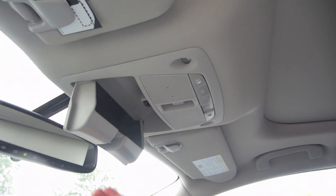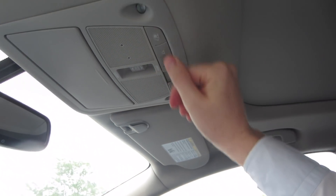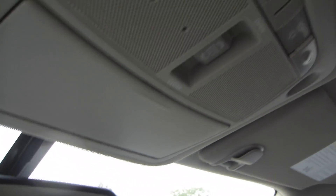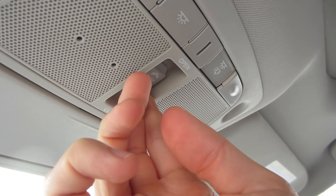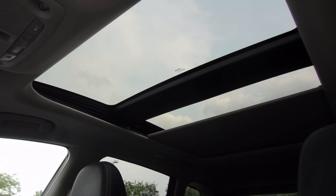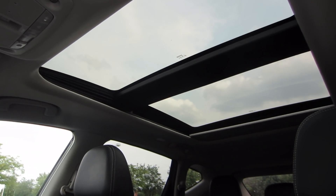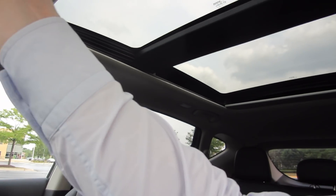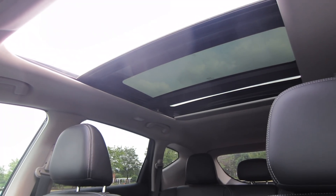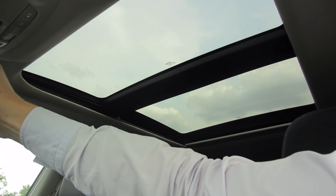Shifting your gaze upward, we have a nice size sunglass holder and some standard lights to illuminate the cabin. Probably my favorite feature is this control right here, because this opens up the moonroof. This thing is actually pretty large — you can see it's still going back — and you can also open it up pretty nicely. I love having these, though if I'm being completely honest, most of the time while I'm driving on the highway I keep them closed. But it's still fun to pop it open every once in a while.